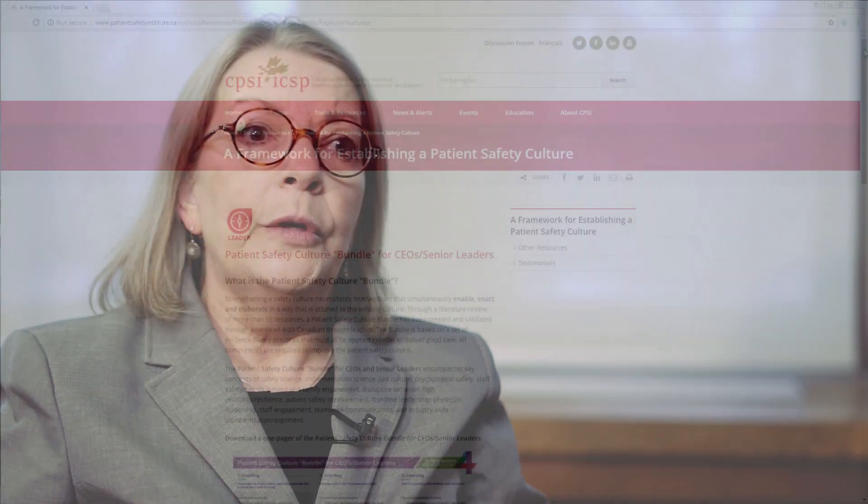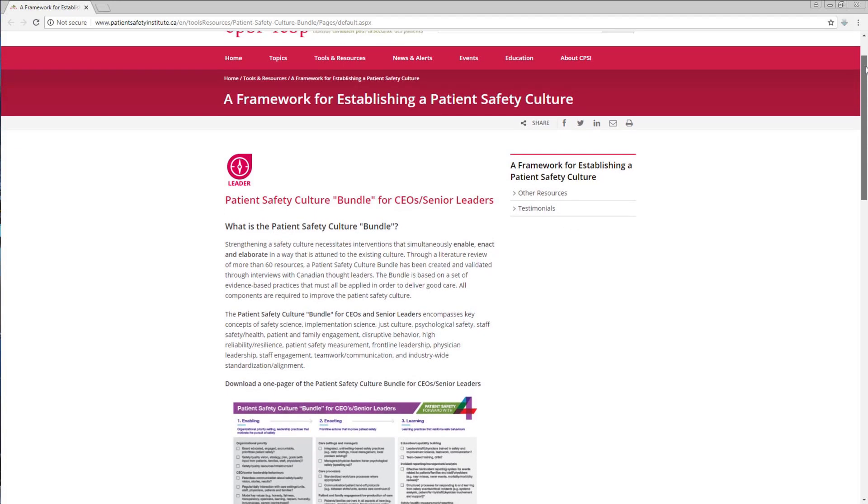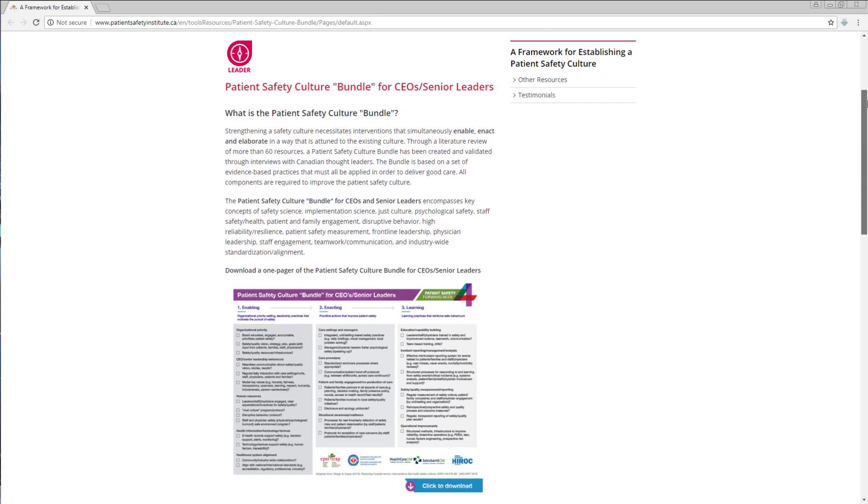Senior leaders have this very challenging role because they're responsible for the quality of care that's provided in their organizations, whether it be in an inpatient environment or in the community. For me, the bundle is a final realization of a product that I've been looking for years. Because for years we've been saying to leaders, you have the major role in this — leader buy-in is everything — and yet we really haven't translated what that means for leaders well, and I think the bundle does that.